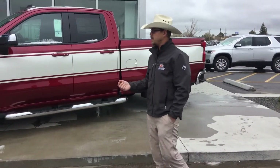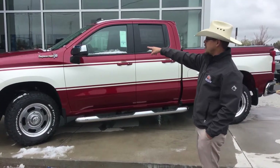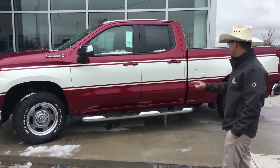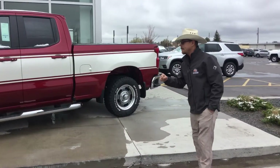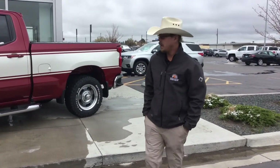So to commemorate that, what we've done is we went ahead and did the two-tone paint all the way down to the Cheyenne Super 10 badge, steel wheels, running boards — just to kind of bring it back again. It's a nostalgia thing. Come on down and see us, we can have plenty more of these.